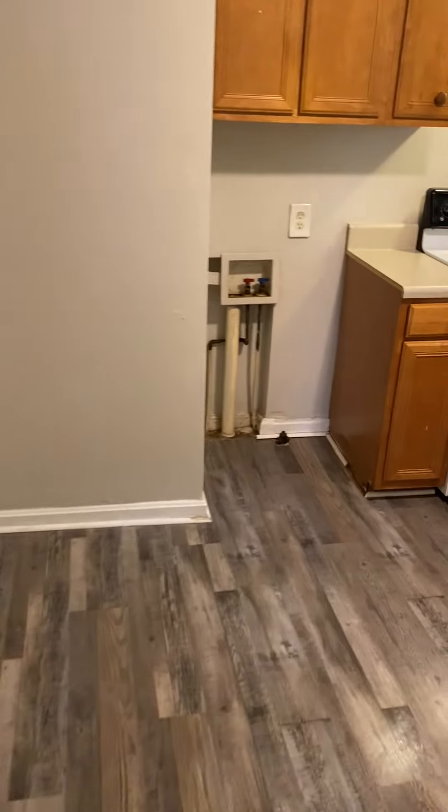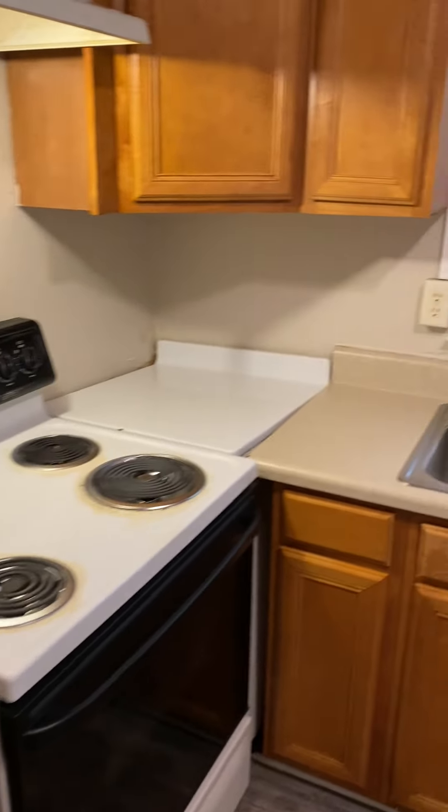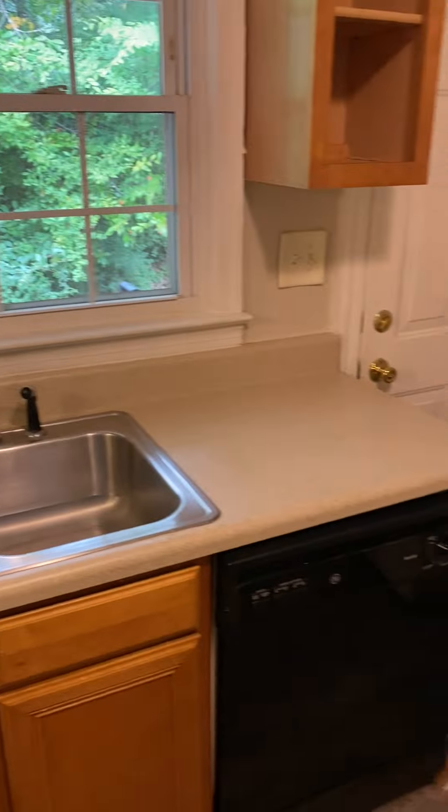The kitchen with washer-dryer hookups, LVP flooring, stove, dishwasher, and refrigerator.